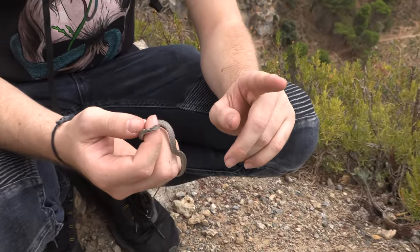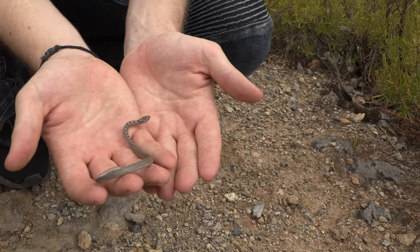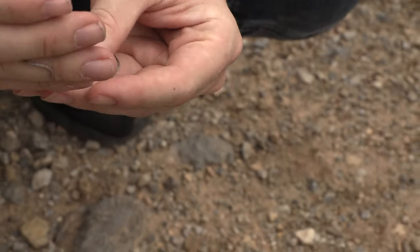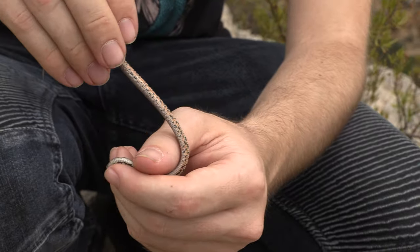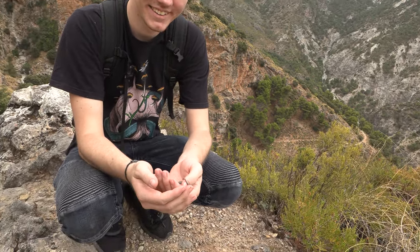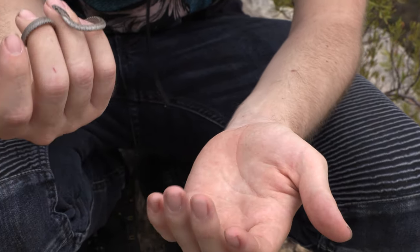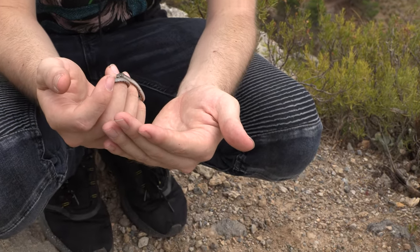So if we get one more species, we'll have every snake that you can find here. This is just a small colubrid. He's got a really beautiful venter with orange and black blotches. There's a close relative of this, the common smooth snake, or Coronella austriaca, which is found at a lot higher altitudes, which we're hopefully going to find in the coming days.